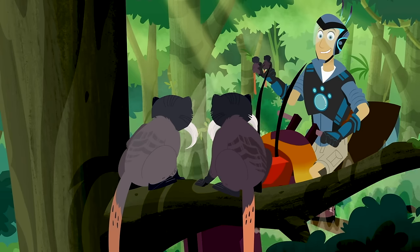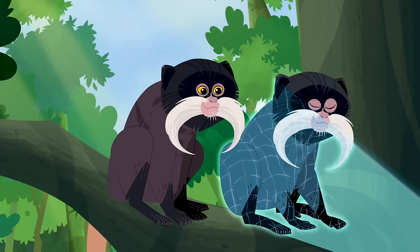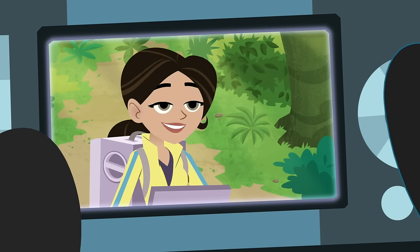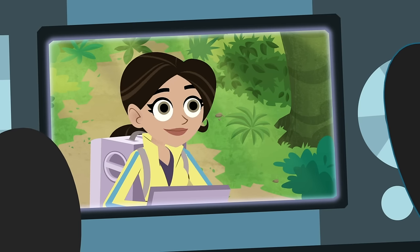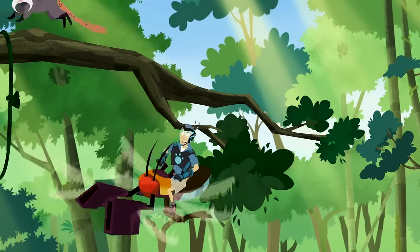Tamarinds are known for usually having twins. Hey, I gotta try out your creature power — maybe that'll help me figure out why you grow those mustaches. Aviva, I've got an emperor tamarind here. Sending you DNA scans. Okay, I'll get on that emperor tamarind disk update. Stand by. What? Wait! Hey! I really want mini-mustache monkey powers!